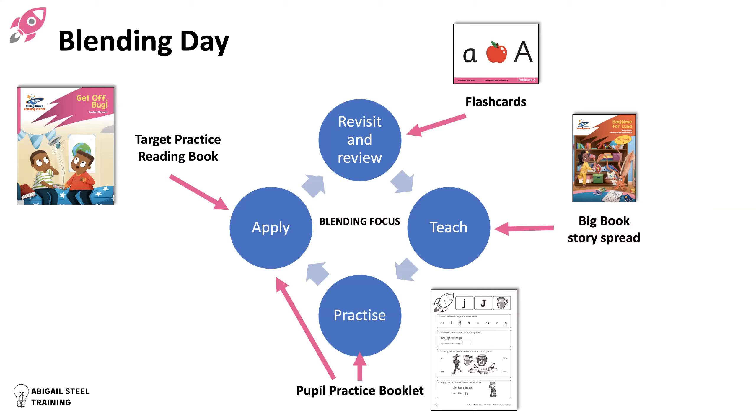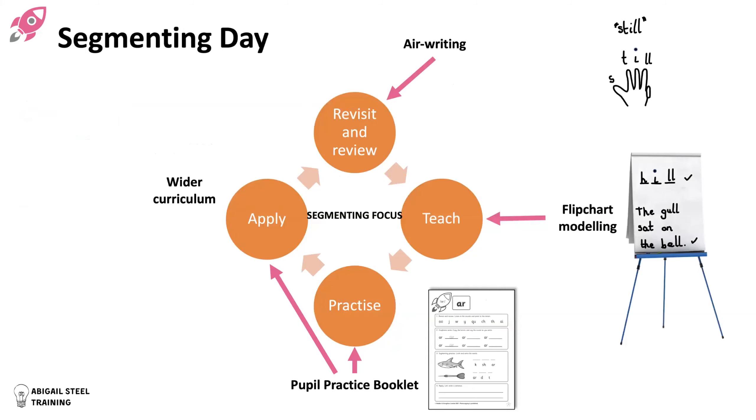On a blending day it might look like this: flashcards for revisiting and review; your big book story spread for teaching; your pupil practice booklet for practice and application; and then your target practice reading booklet for further application. On a segmenting day: revisit and review; a segmenting activity such as air writing, bingo, or spot on a sounds mat; flip chart modelling with a hand routine; moving to practice and application using the pupil practice booklet and wider curriculum.